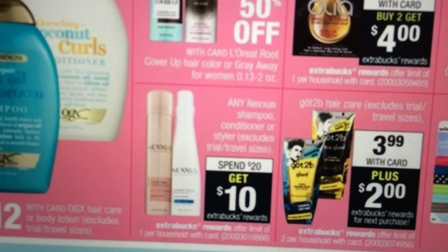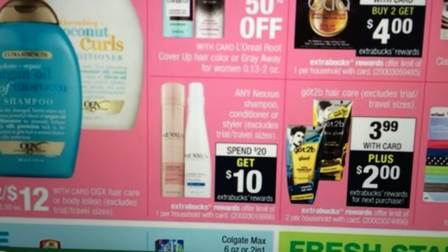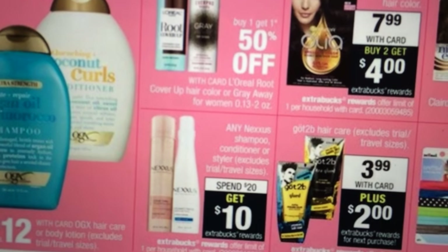Nexus — if you spend $20, you get a $10 Extra Care Buck. That's a pretty good deal if you like Nexus. I just had gotten a personalized coupon and I bought mine already, so if that's something you like, that might be a deal for you.